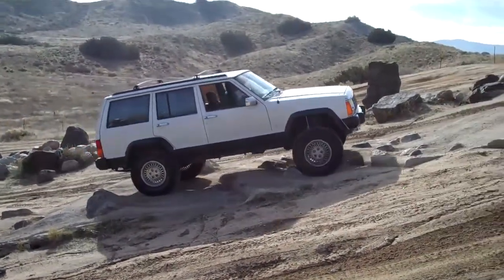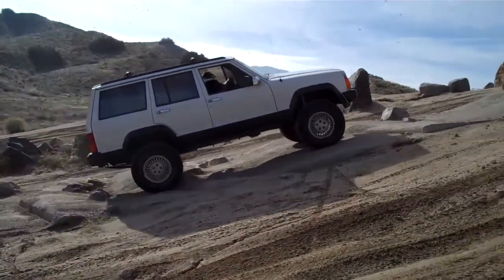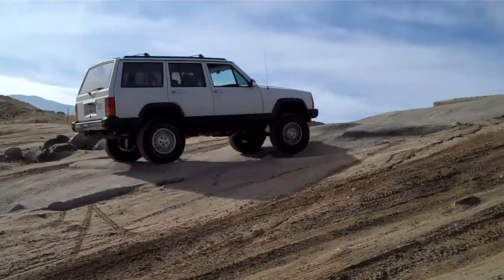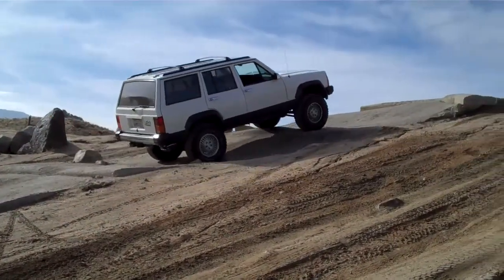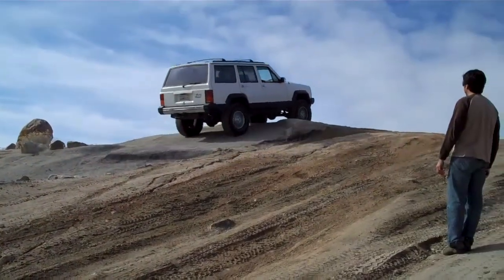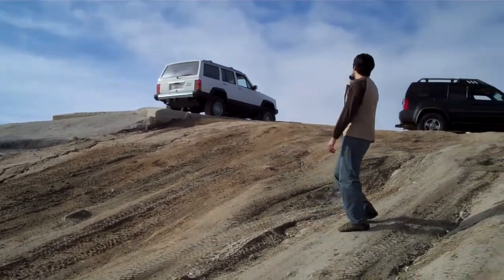Nice, nice. Alrighty, you just took that cone free. Here we go. Wow, you made that one look easy dude, good job.